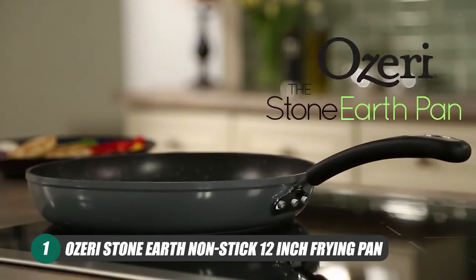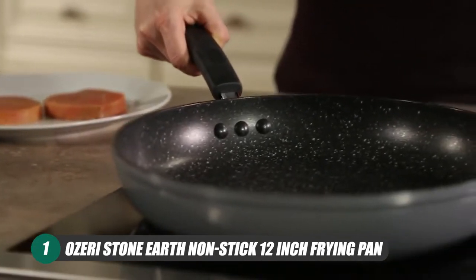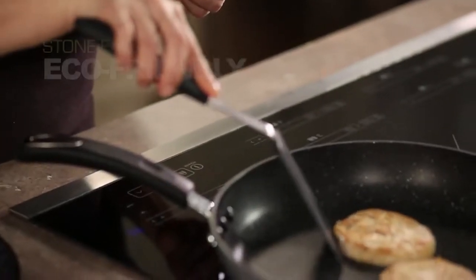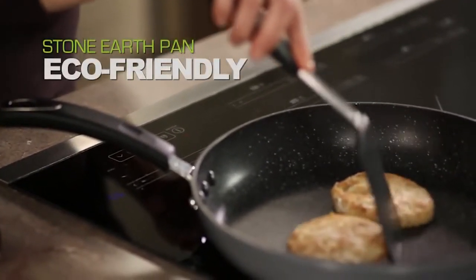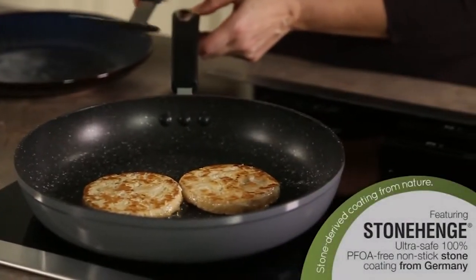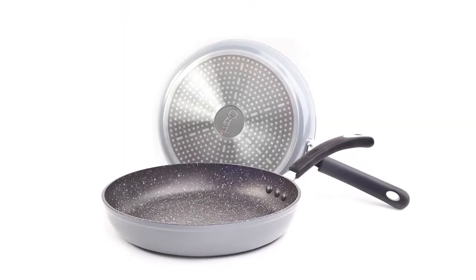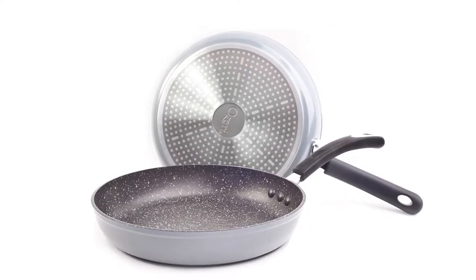First up on our list is the Ozari Stone Earth Nonstick 12-Inch Frying Pan. This pan uses a unique custom-formulated stone-derived coating found in Germany to deliver a safe and reliable product that remains nonstick without the risk of toxins. This is our selection for best budget pan and more than holds its own at a very good price point.